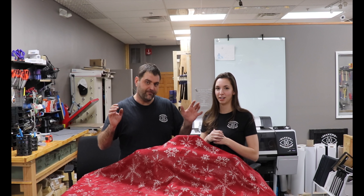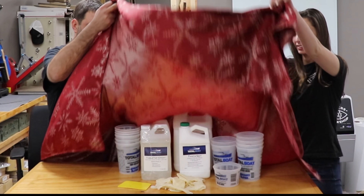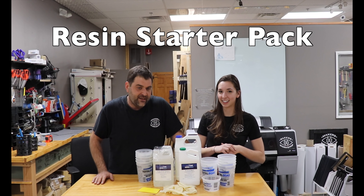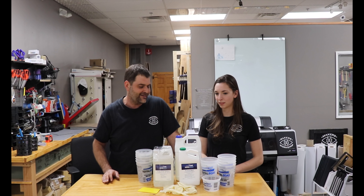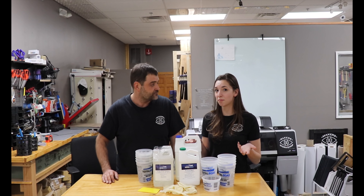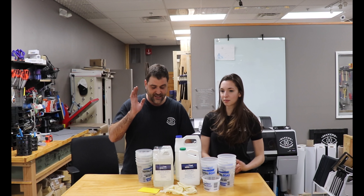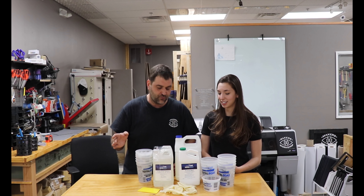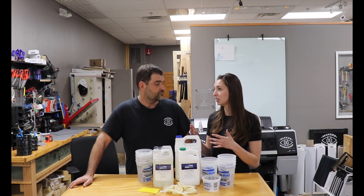Now we get to the bigger gifts — the things you would potentially put under a tree. So for the first gift we have resin, specifically Total Boat. One of the biggest things we see and get DMs on whenever we do resin content is people saying they really wish they could work with it but it's a little out of their price range and they're scared to take that first step. You can get different sized kits starting around $30 ranging up into the hundreds. Total Boat is all over social media and we've tried a bunch of brands — it genuinely is our favorite.